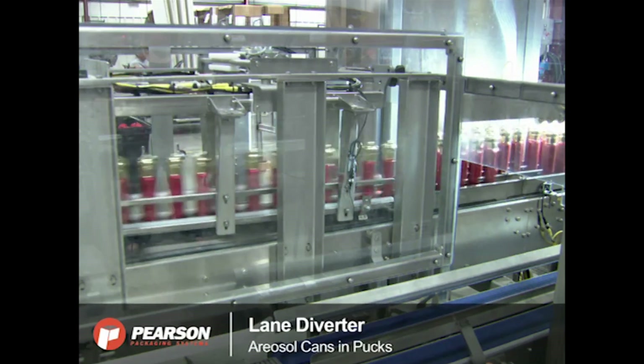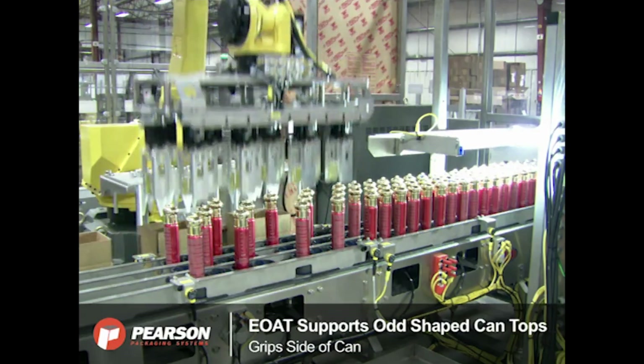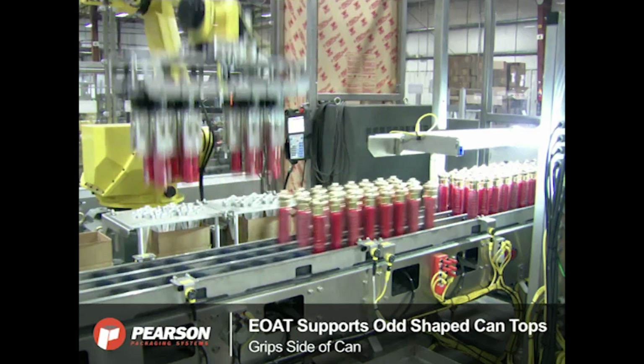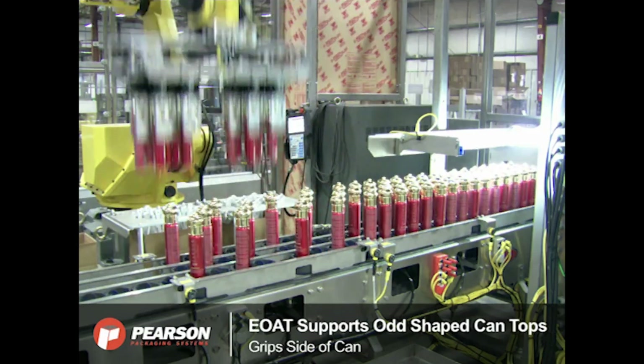Product guides are lowered into place above the case, then the FANUC M10IA-10S robot picks up half of a case of product and places it into the partition in the case through the product guides.